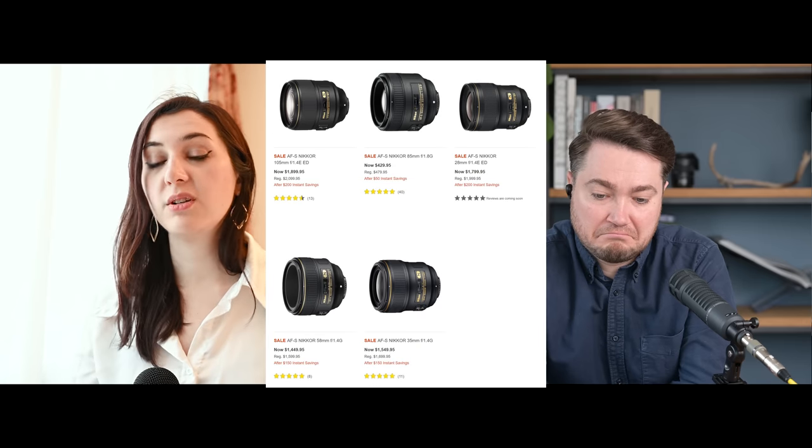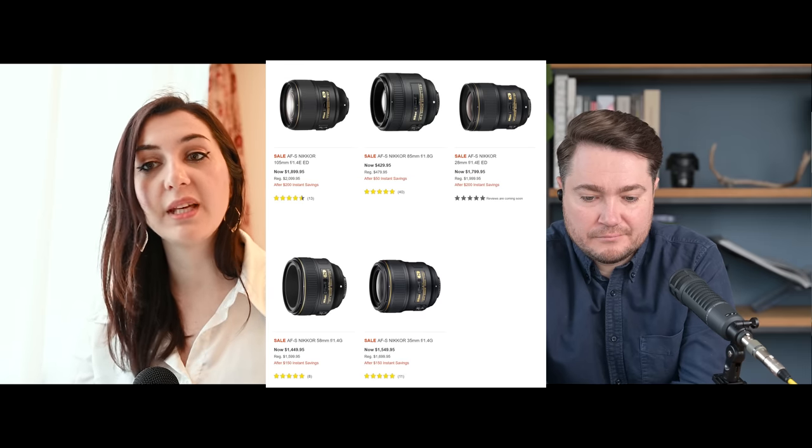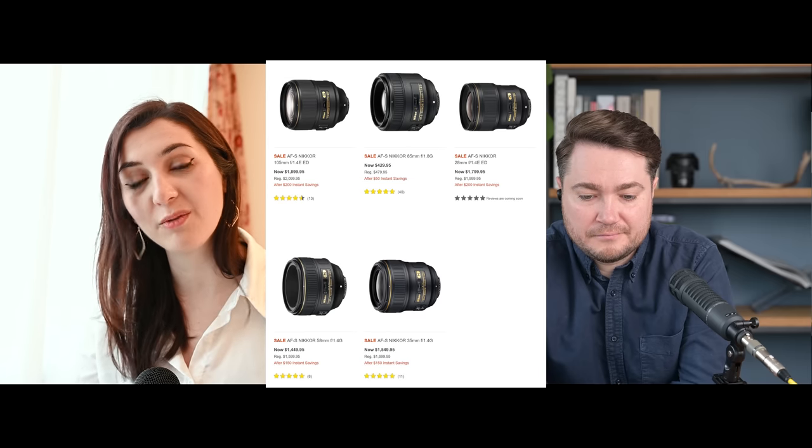Better to have the health warning than not — better safe than sorry. Next up, there are rebates for F-mount lenses in Nikon USA for the month of February. You can get $50 off the 85mm f/1.8 G, up to $150 off the 35mm f/1.4 and 58mm f/1.4, and $200 off the 28mm f/1.4 and 105mm f/1.4 — which are particular favorites on that list. They're all fantastic, extremely sharp lenses.